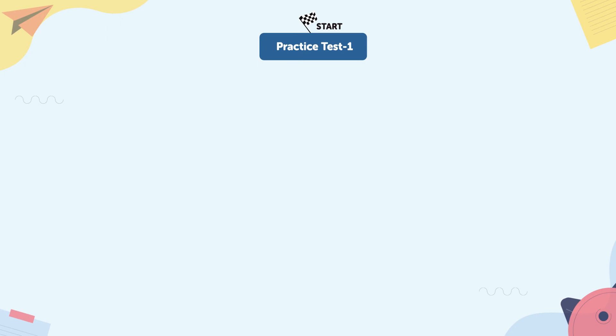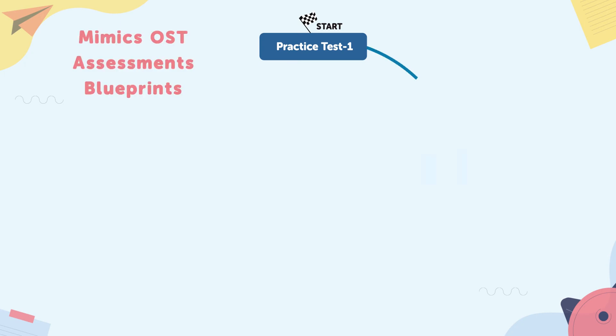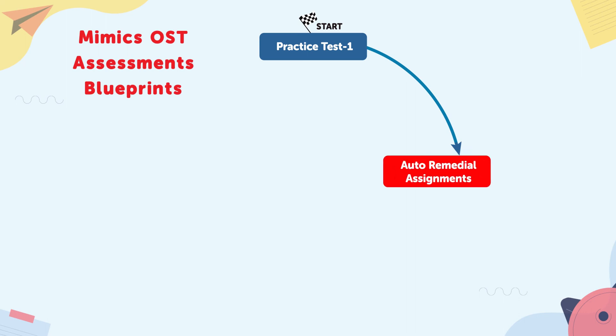Here's how it works. Step one: students take the first online diagnostic assessment, which helps assess their proficiency levels across various standards. Step two: Step Up generates a personalized study plan with a standards checklist based on student performance.